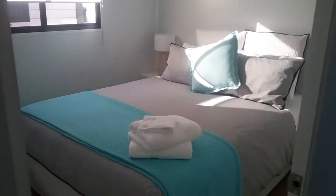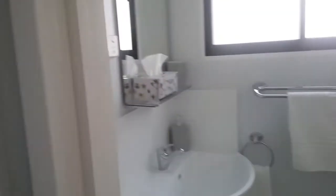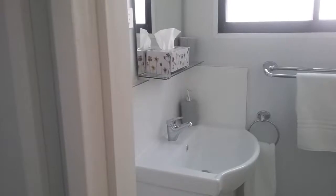Bedroom number two. They also contain a separate bathroom with full shower, basin and mirror.